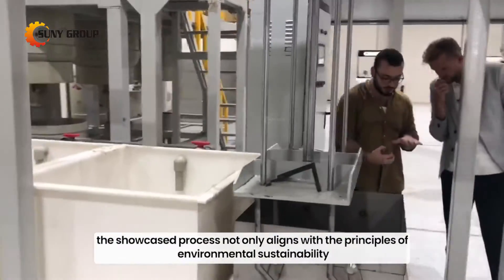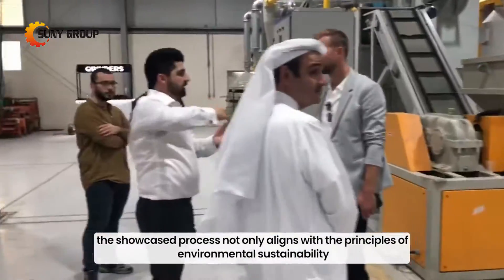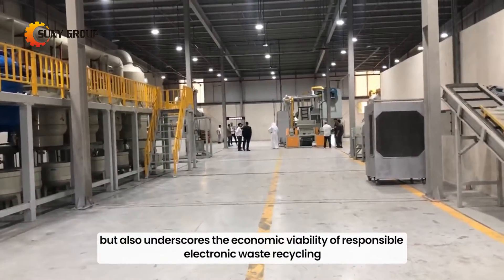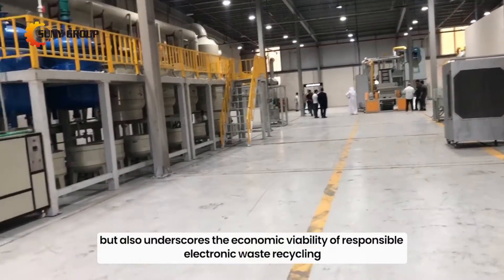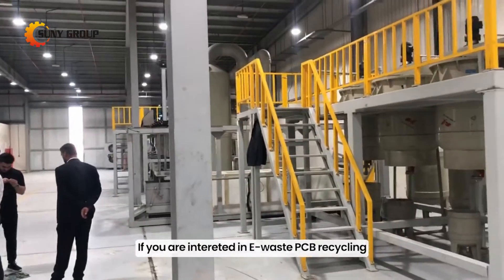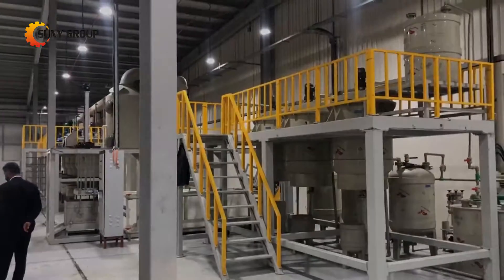The showcase process not only aligns with the principles of environmental sustainability, but also underscores the economic viability of responsible electronic waste recycling. If you are interested in e-waste PCB recycling, please feel free to inquire us for details.